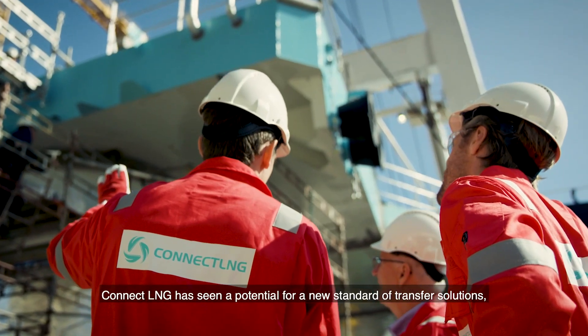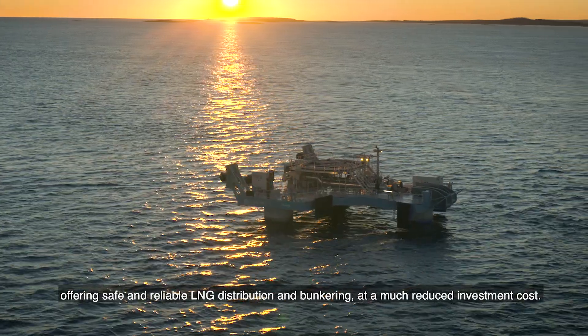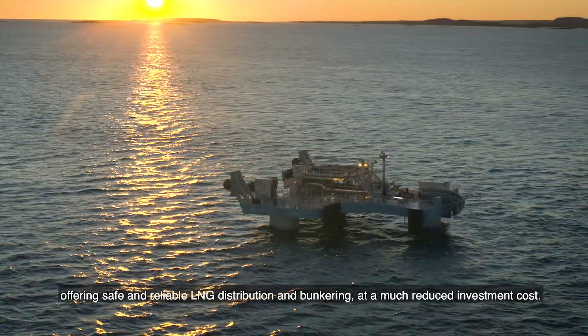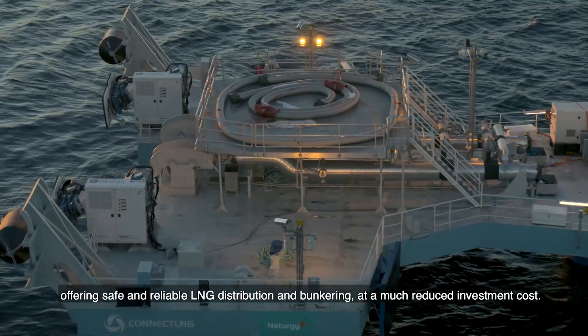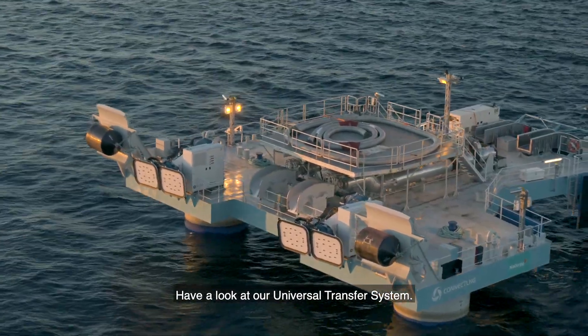Connect LNG has seen a potential for a new standard of transfer solutions, offering safe and reliable LNG distribution and bunkering at a much reduced investment cost. Have a look at our universal transfer system.